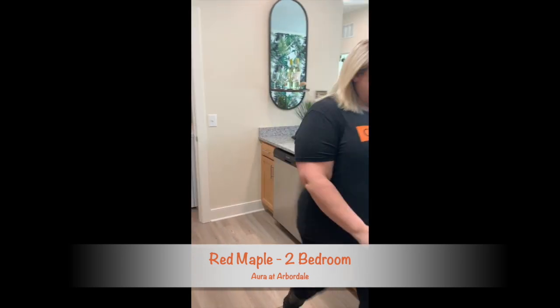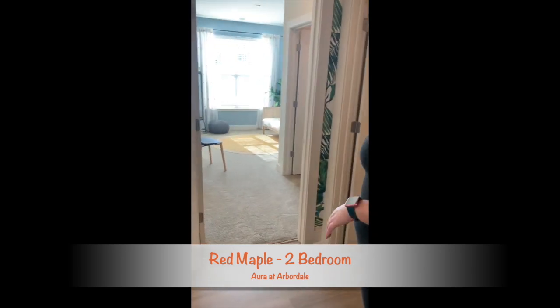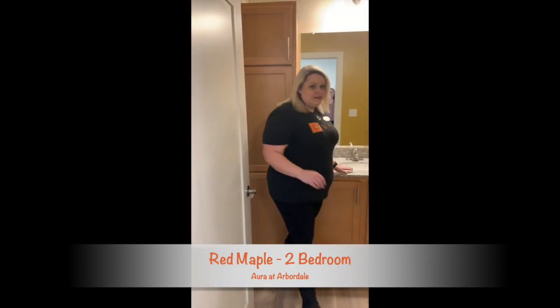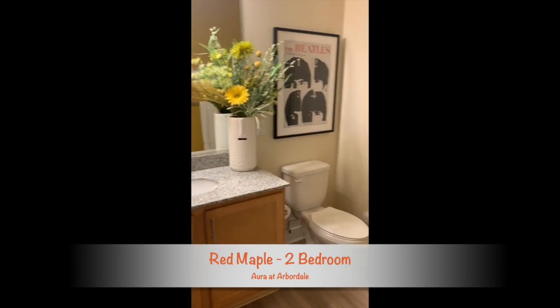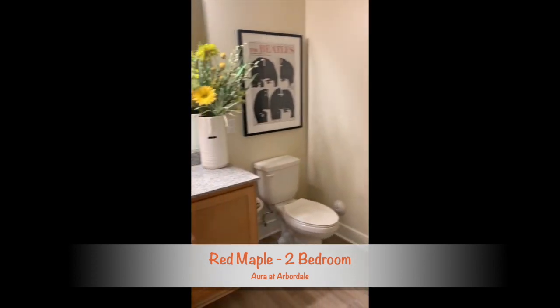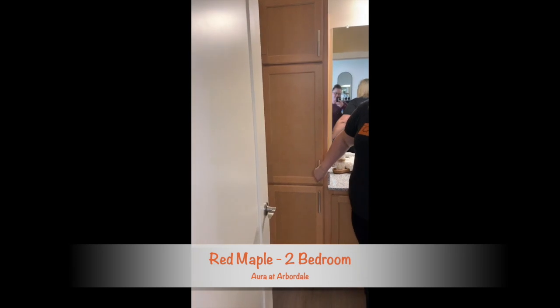Now let's take a look at the second bedroom and bath area. Here is the second bath. It's great for guests or a second person, so very very spacious. You even have your nice little linen closet, so lots and lots of storage.